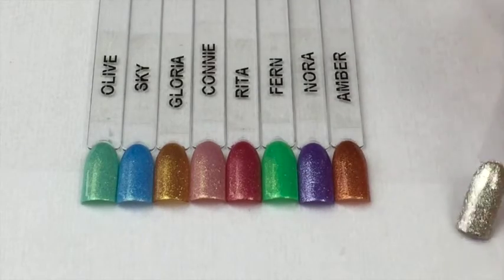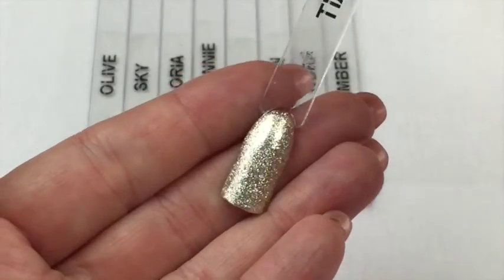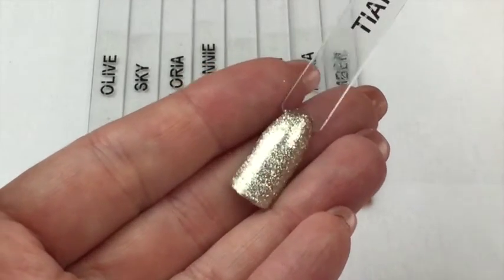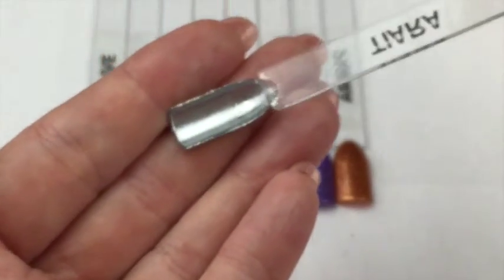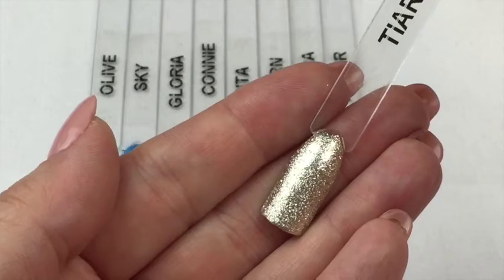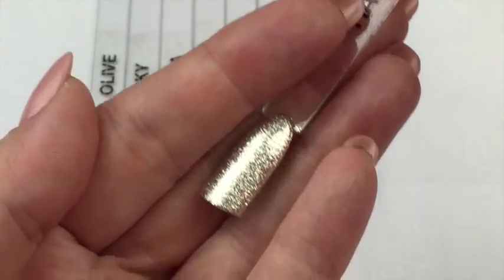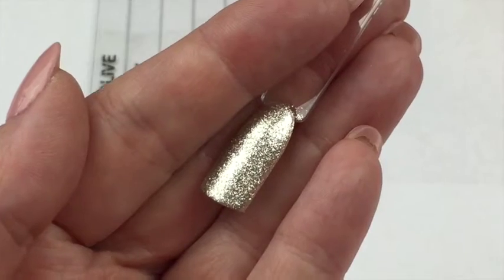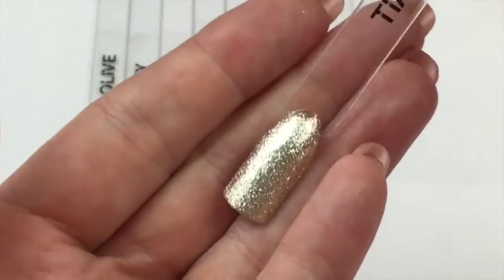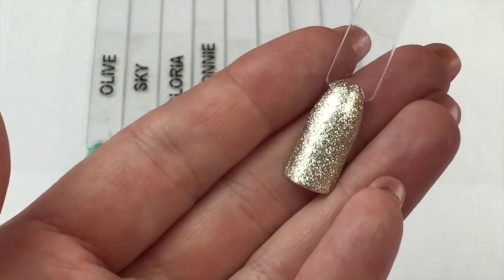I just wanted to show you Tiara because it's the most peculiar — and peculiar in a good way — color I've ever seen. It's a silver and I've done it over a silver gel polish, but looking around the side of the camera I can see rose gold, and looking through the camera I can also see yellow gold. So it's got a bit of everything in it — it's just stunning.